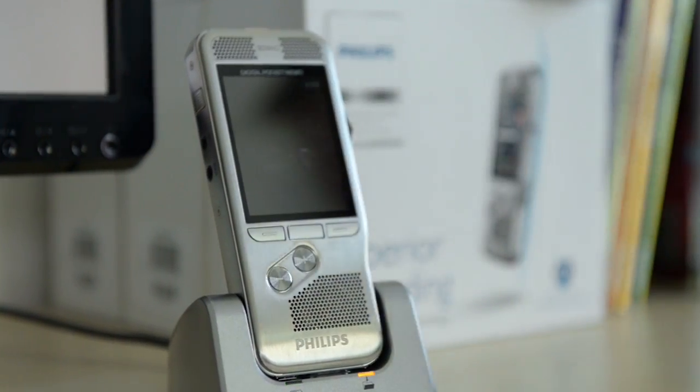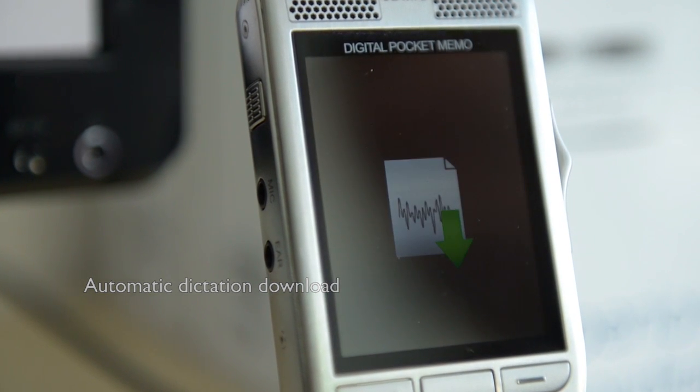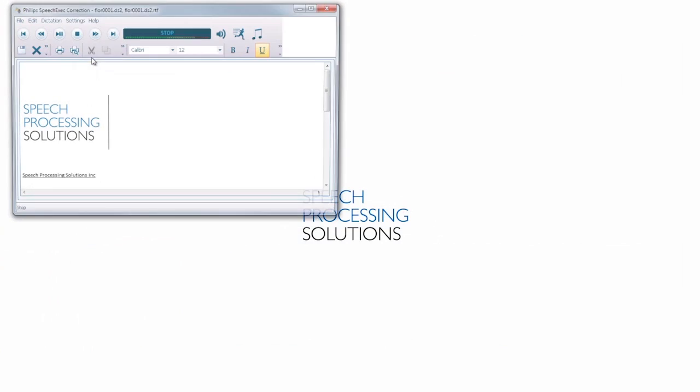I will now dock the device into the docking station, and the files will be transferred to the computer. In the background, the Philips software will convert the file into text. It will then be put into a letterhead template for immediate sending.